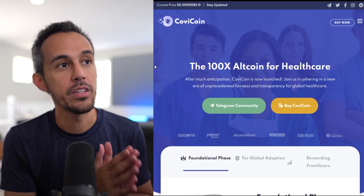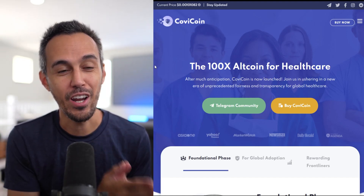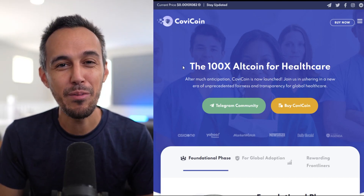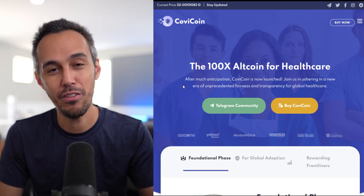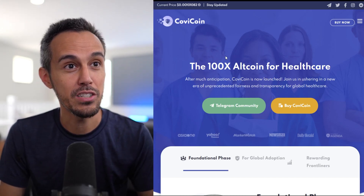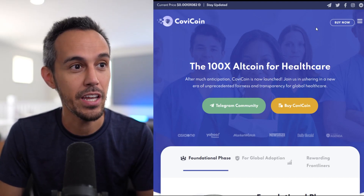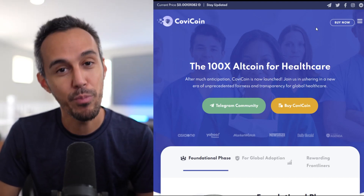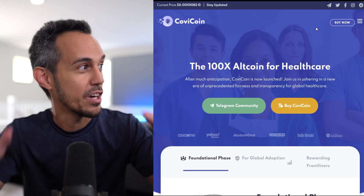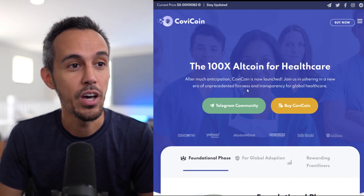Here on the website at CovCoin.org, right off the bat, they've done a great job with their website. They're super professional, they put a lot of time into this, they show the price that it's currently at, and they make it really easy to find all their socials and information on how to navigate the site. I think this is important, especially when you're bringing in new investors and this is their first impression of your company and your project.